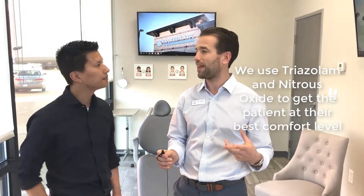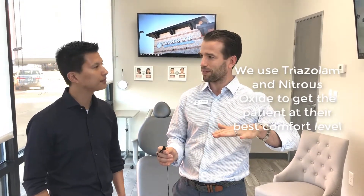So you'll use triazolam along with laughing gas to get them to that perfect level. Let's talk about how long it typically lasts - like how long does the triazolam last?